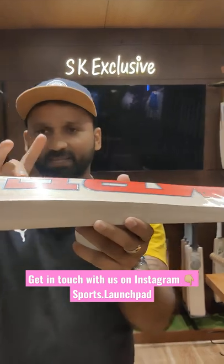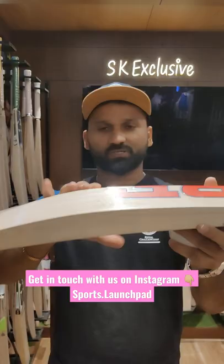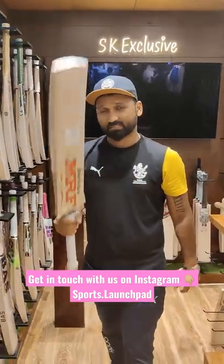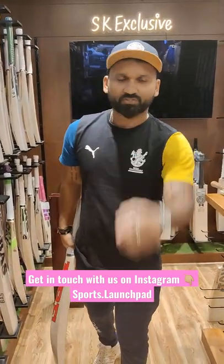You can see the thickness of the willow — the middle of the bat has a tremendous size of willow. You can purchase it; like and subscribe, check out Instagram, and thank you so much.